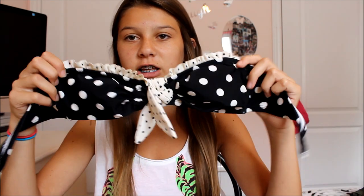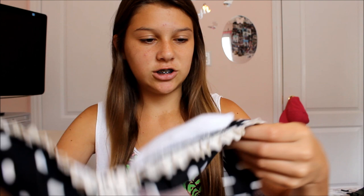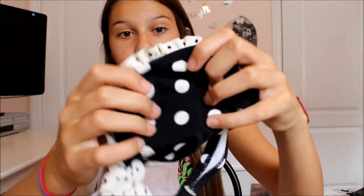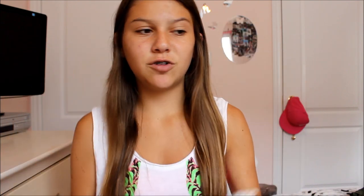Now for the bathing suits! First up is this really cute bandeau polka dot bikini. It did come with polka dot straps but I didn't need to show them. This is from Winners, from a brand called Hilleration. It's a cute polka dot bandeau bikini with little frills at the top, but for some reason it had no matching bottom.